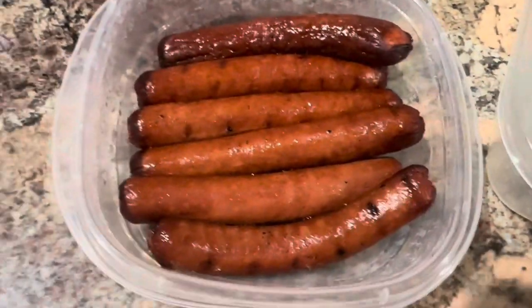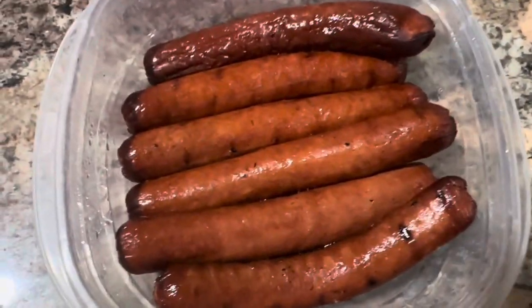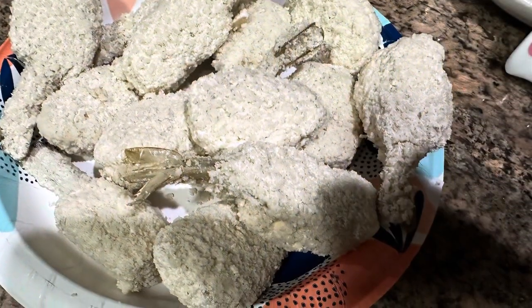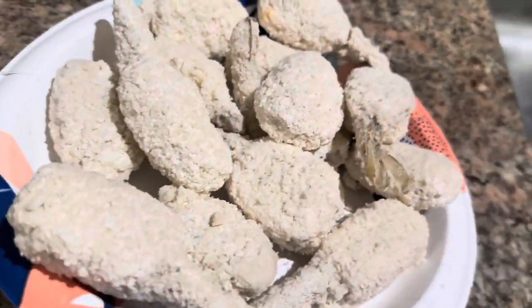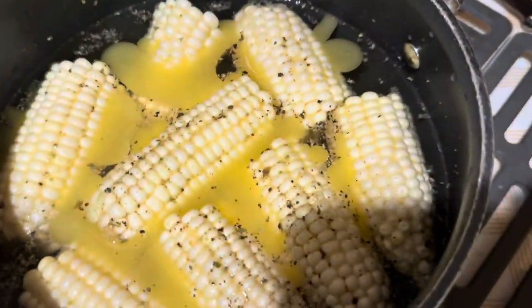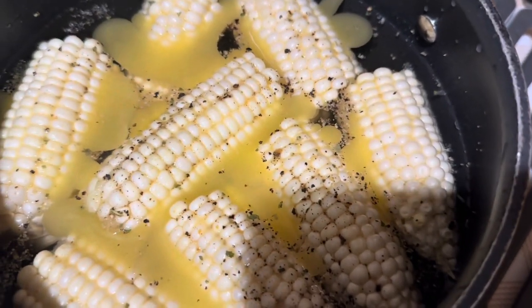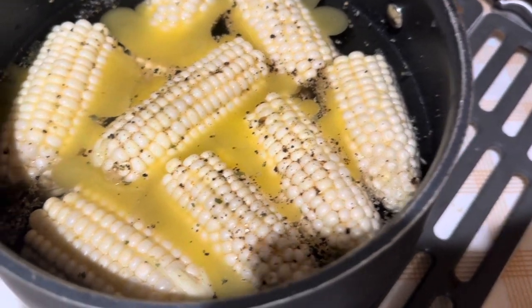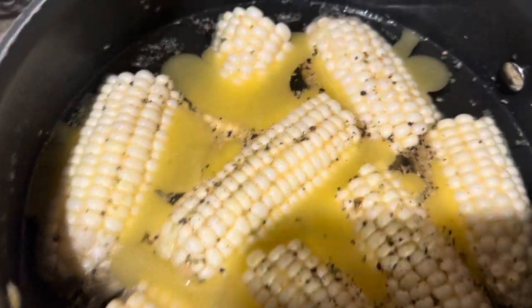The hot dogs are grilled and done - perfectly grilled! I love a black hot dog but these are gonna be good. Here are those frozen shrimp with the jalapeño cheese - hubby's gonna fry those up as a side. There's our corn - I put some pepper, garlic powder, used the spicy chicken broth, and melted butter poured in. It's all looking good!